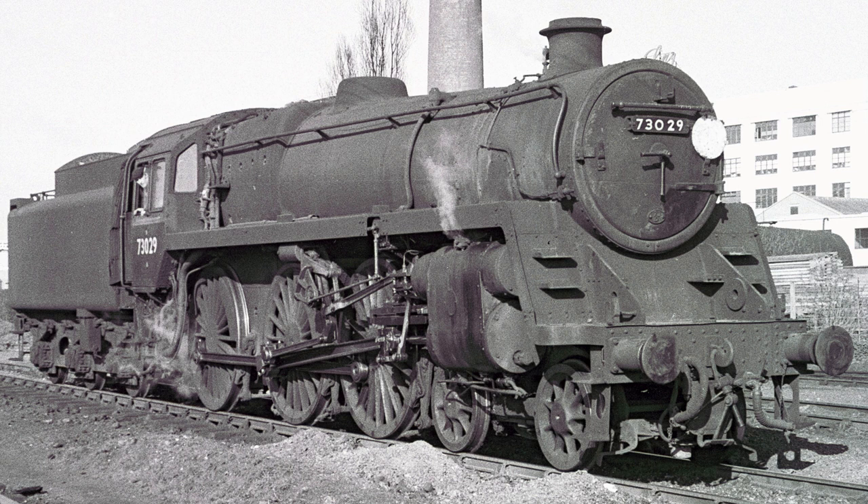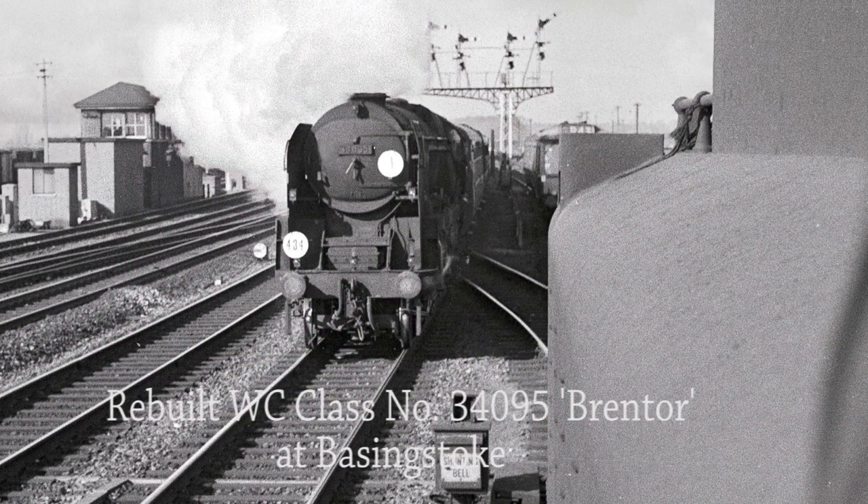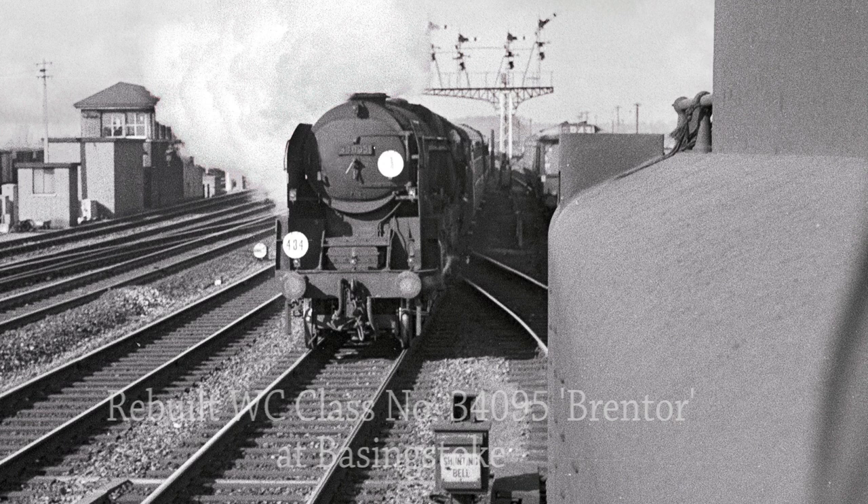BR Standard class 5MT number 73029 at Basingstoke MPD. Number 73029 was one of two Standard class 5MT locomotives painted in Brunswick green that were shedded at Guildford, the other being number 73092. A photograph taken from the footplate of BR Standard class 5MT number 73029 shows an up Bournemouth passenger service headed by rebuilt West Country class 34095 Brentor approaching Basingstoke on its way to Waterloo. Just behind the tender of number 73029, a DEMU is also waiting departure from the up sidings.